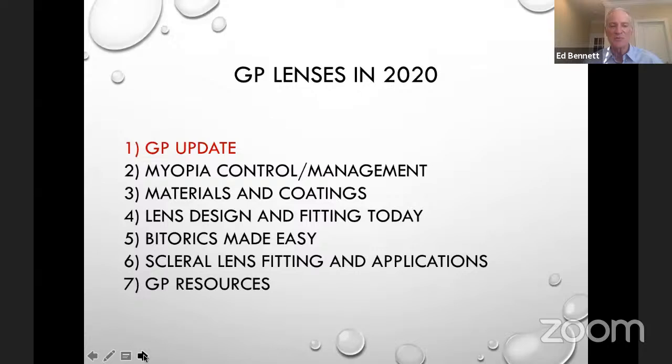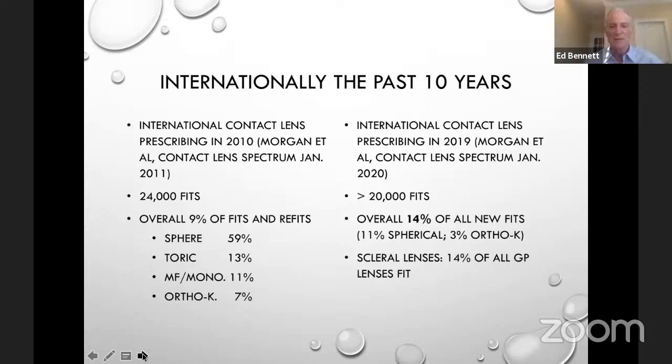So GP lenses in 2020 — what is going on that's new in that regard? Well, we know internationally, if you look back about 10 years ago, when Phil Morgan's article in Contact Lens Spectrum on International Contact Lens Prescribing looked at 24,000 fits internationally and found about 9% of fits and refits were in the area of GP lenses, predominantly spherical.